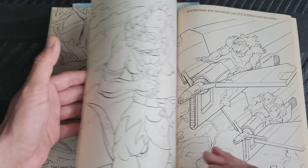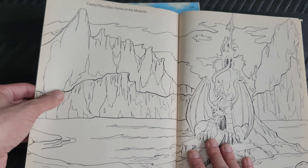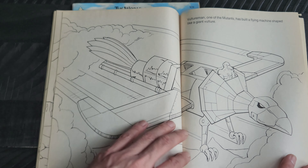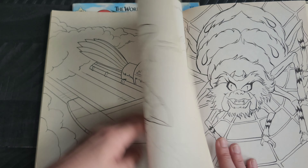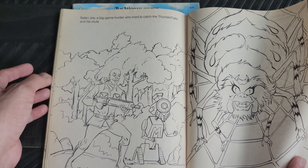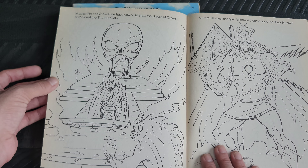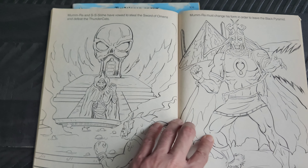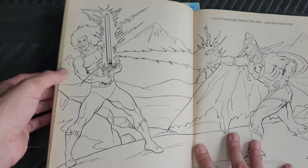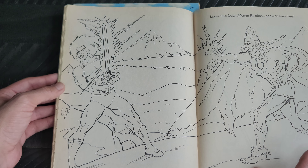Lion-O battling a snake on Hook Mountain and also taking on Grune. Cheetara with the Black Widow Shark, Panthro with the Crab Man. The Living Ooze is pictured here as well as Mumm-Ra and Slithe, a couple of the mutants on the Sky Cutters, Castle Plun-Darr home of the mutants, Vulturemen in the flying machine, Safari Joe. This one had a more variety of the baddies from the series. Mumm-Ra in his transformed shape as well, battling Lion-O and blocking a magical blast with the Sword of Omens.